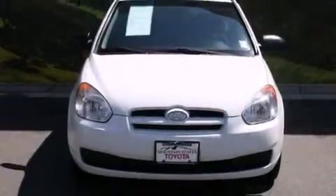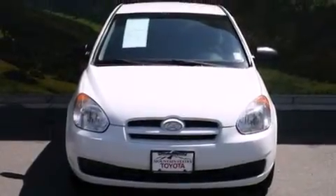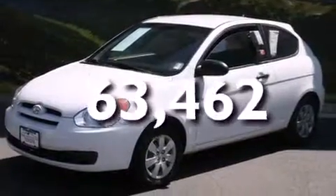Features include a split folding rear seat, a rear window defroster, front side impact airbags, and this automobile has fewer than 64,000 miles on the odometer.